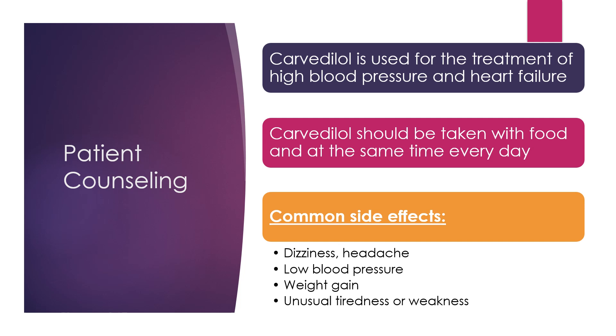Carvedilol is used for the treatment of high blood pressure and also for heart failure. It is best to take this medicine with food or milk and at the same time every day. Some of the more common side effects include dizziness, headache, low blood pressure, weight gain, or unusual tiredness or weakness.